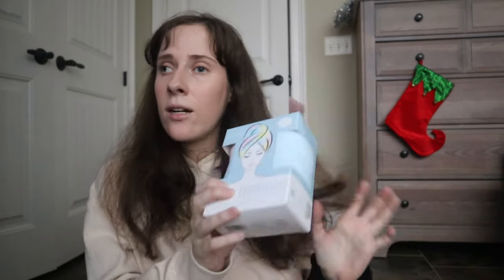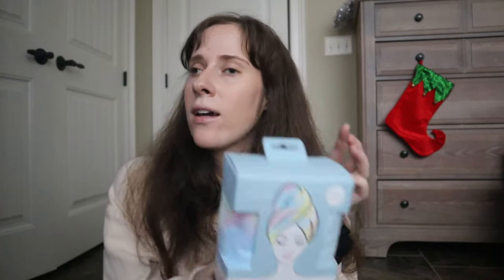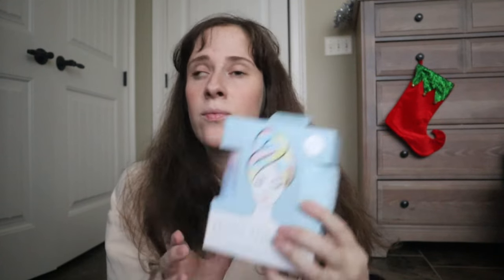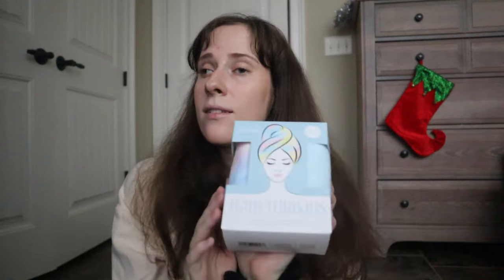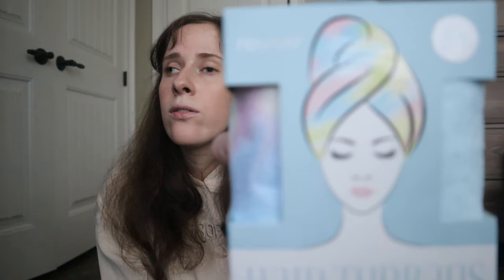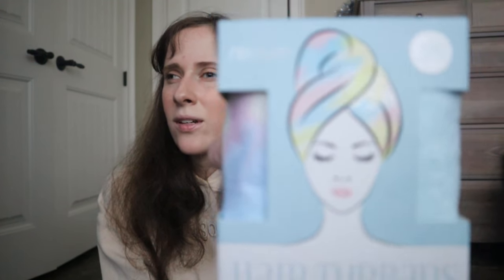The next item is a hair turban for wet hair — my mom got this at Marshalls and it comes in a two-pack. Towels just don't work for me; I can never wrap my head in one and it won't stay. I'm really excited to try this to see if it works better. They are super soft and I'm hoping this helps with all my hair.